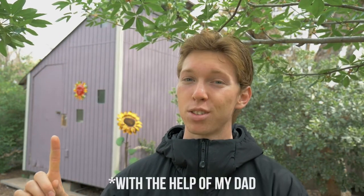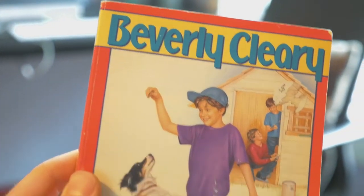What is up guys, Tava here and behind me you can see the clubhouse I built when I was about 8 years old, of course inspired by the books of Beverly Cleary. Since I'm currently home, quarantined for the foreseeable future, I thought I would take today, the next few days, or however long it takes to restore this 12 year old shack to its former glory. So let's go ahead and take a look inside.